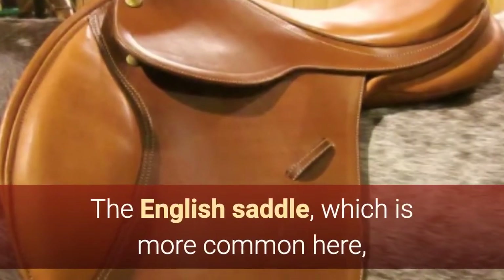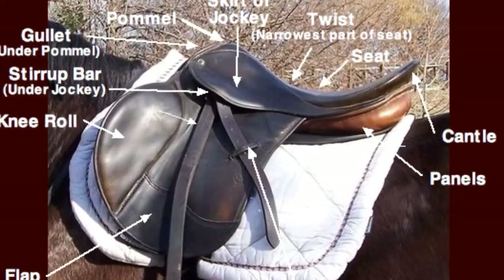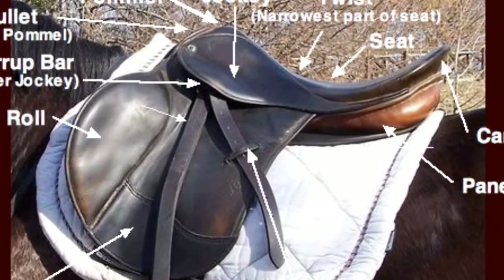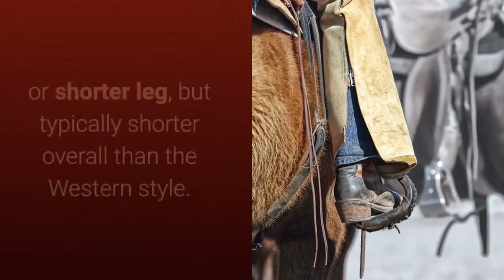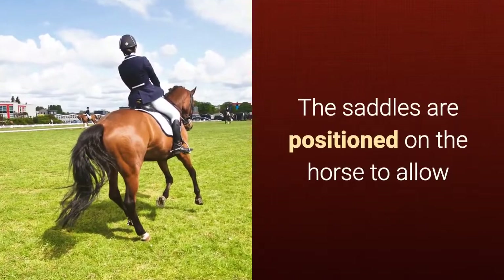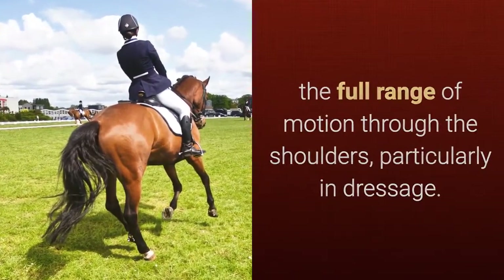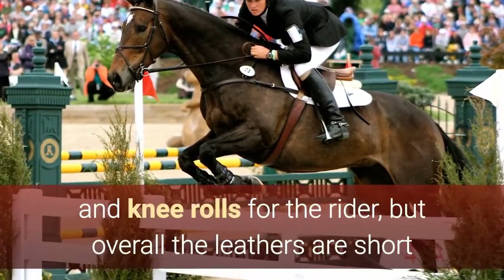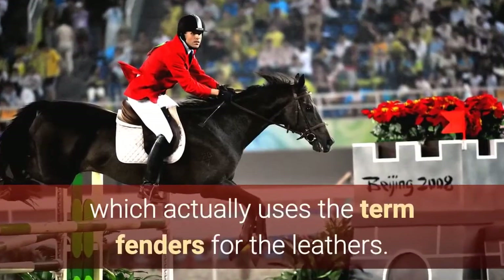The English saddle, which is more common here, is not just one type of saddle but a general term. From the front of the saddle to the back, instead of a horn there is a low pommel, then the slight rise of the twist into the seat, and then a well-formed cantle. Different forms of English riding will require a longer or shorter leg, but typically shorter overall than the Western style. The saddles are positioned on the horse to allow the full range of motion through the shoulders, particularly in dressage. Saddles used for jumping have additional pads and knee rolls for the rider, but overall the leathers are short and minimal, as compared to the Western saddle, which actually uses the term fenders for the leathers.